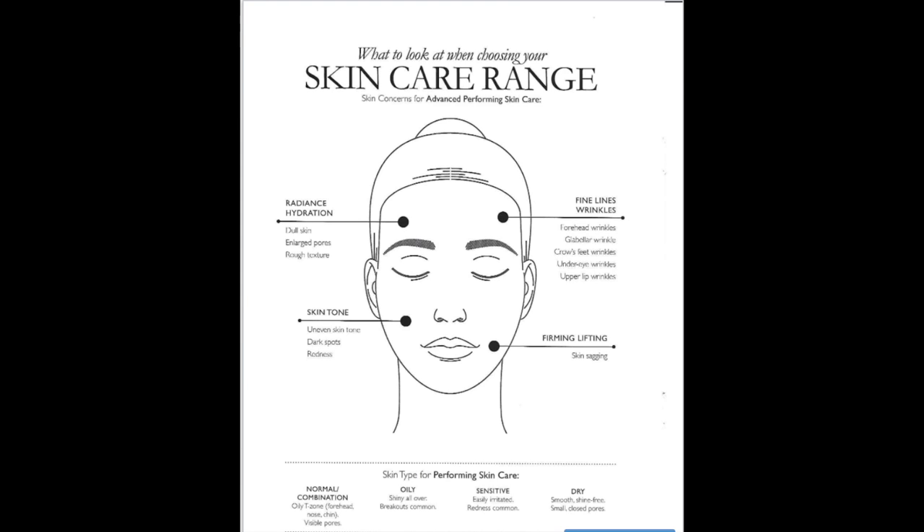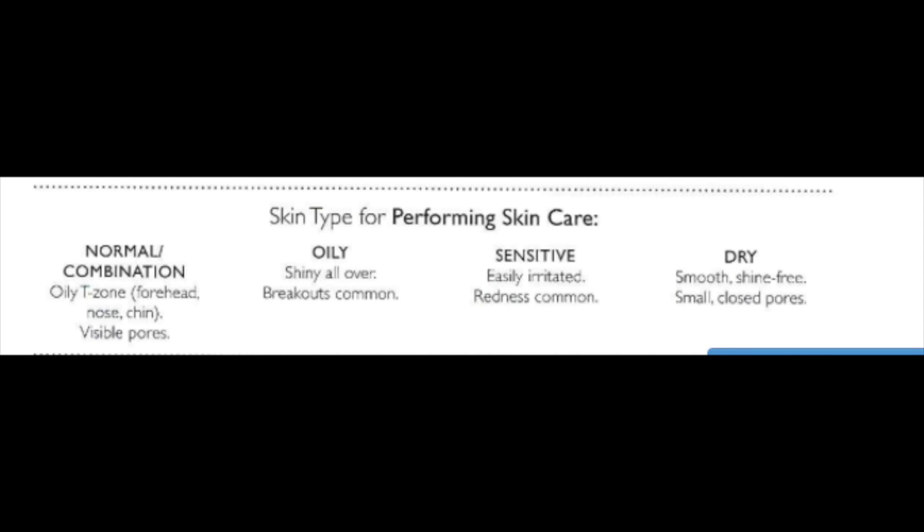Skin types for performing skin care. There are basically four skin types. Normal to combination skin has an oily T-zone — forehead, nose, and chin are oily while other parts are dry. Oily skin is shiny all over with breakouts and pimples. Sensitive skin is easily irritated with common redness. Dry skin has a smooth, shine-free face with small, close pores. This is how you can identify your skin type.